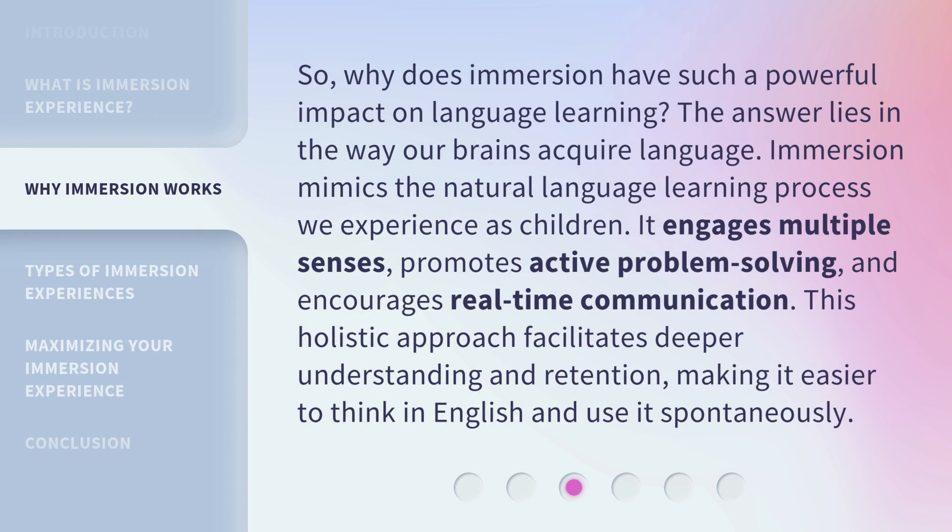So, why does immersion have such a powerful impact on language learning? The answer lies in the way our brains acquire language. Immersion mimics the natural language learning process we experience as children. It engages multiple senses, promotes active problem-solving, and encourages real-time communication. This holistic approach facilitates deeper understanding and retention, making it easier to think in English and use it spontaneously.